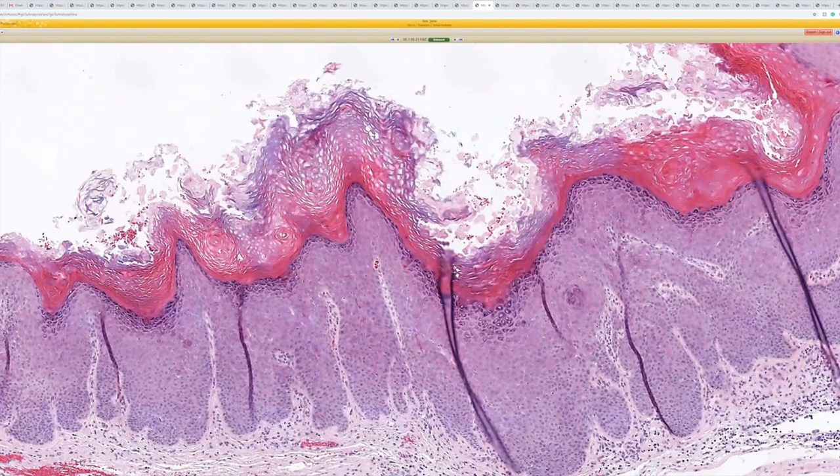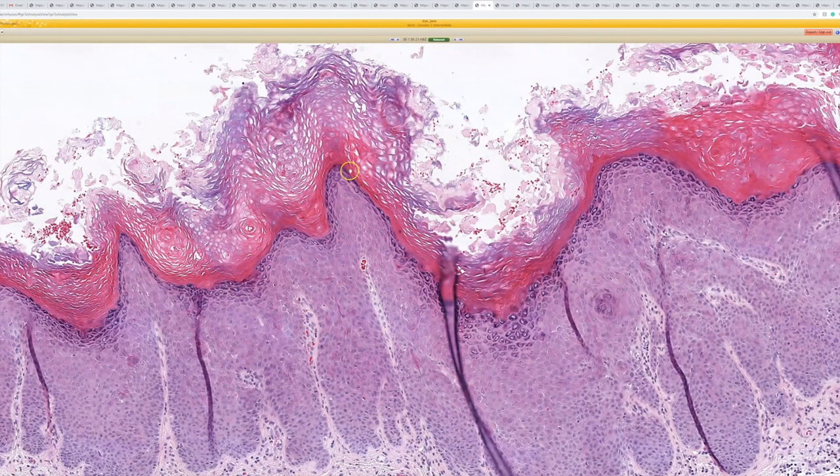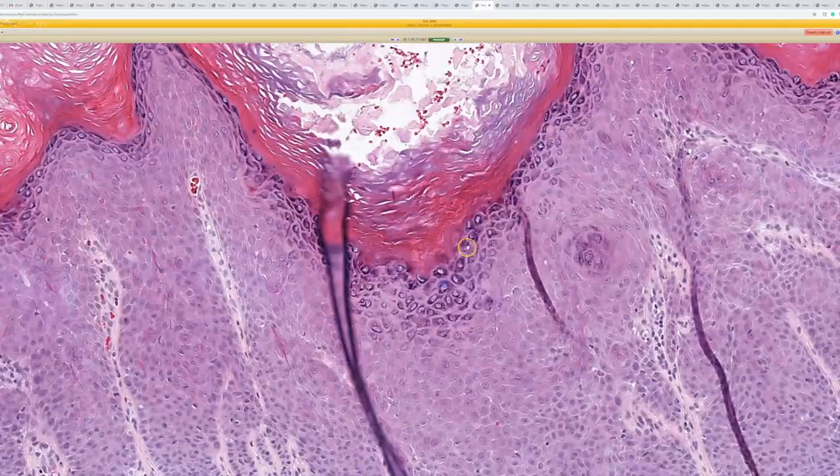The idea, I guess, is that you have a cystic lesion that has HPV change. So you get papilloma growth and hypergranulosis here.